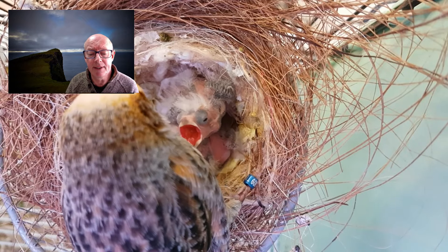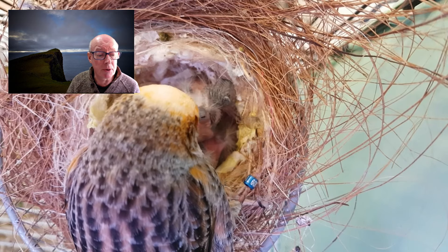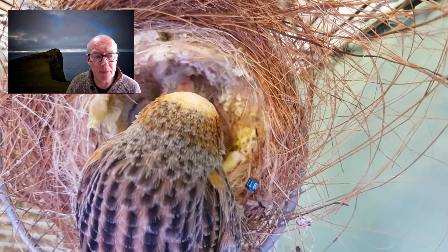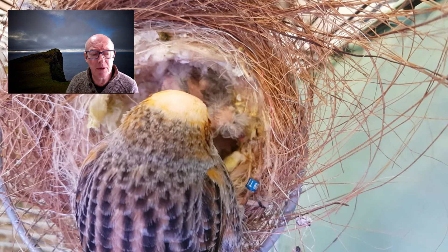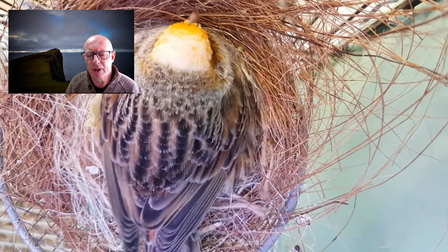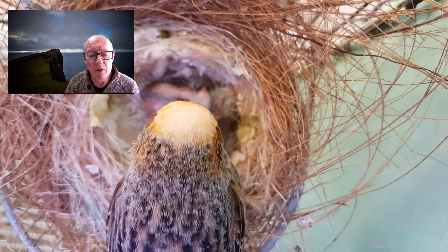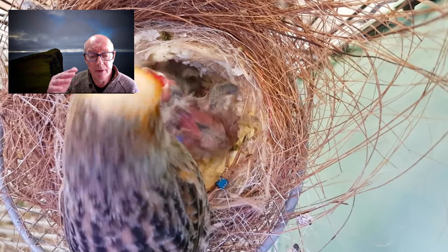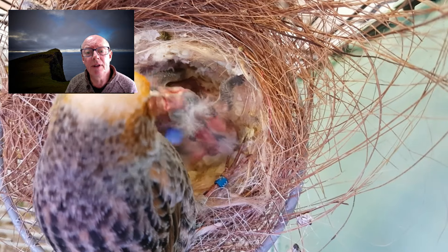Unfortunately overnight one of the chicks died. It was in the nest, at the bottom — it had been trampled and it was flat. Not sure what happened, whether the parent bird was startled in the night and jumped up and injured the chick or what. Weather-wise during the week it's been really funny — we've had some nights at 18 degrees centigrade and the following night down to five or six degrees, doing that up and down all week. Even today the sun's out but it's still chilly. Whether that played a part or not, I don't know, but something happened and unfortunately we've lost a chick.